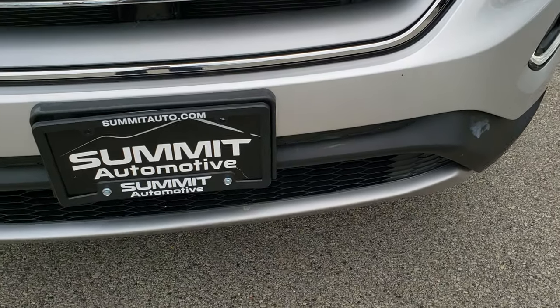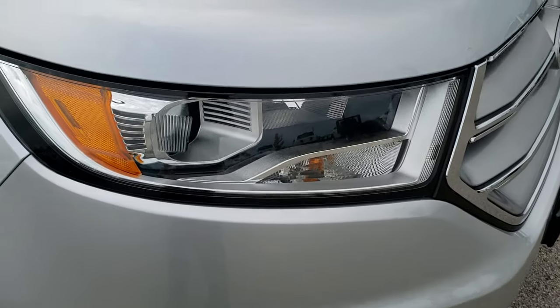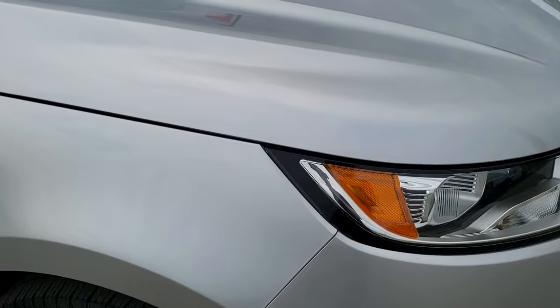No major dents, dings, or cracks on that front bumper. Chrome-trimmed grille. Didn't see any major dents on the hood.